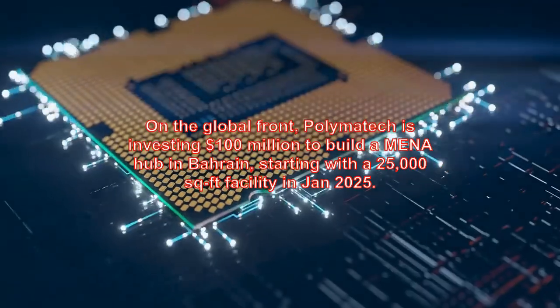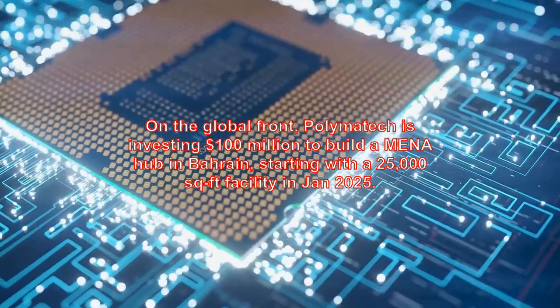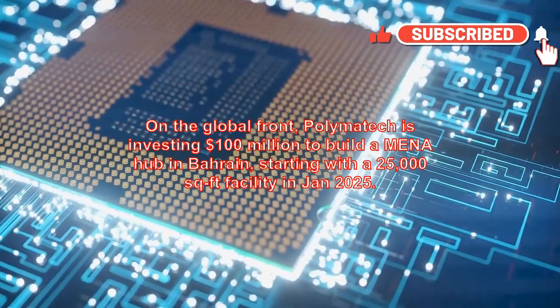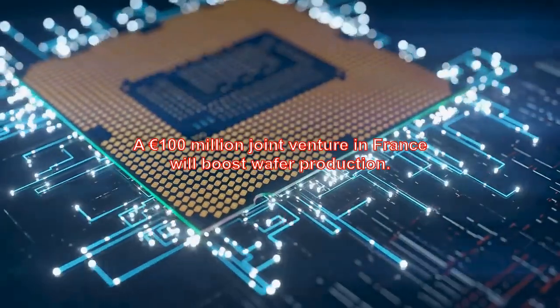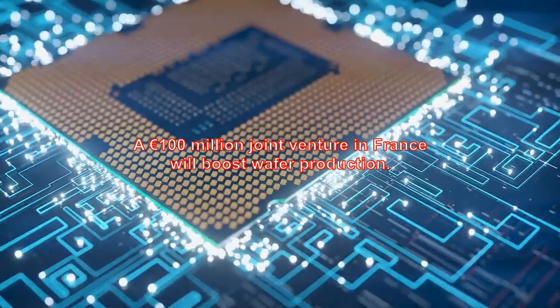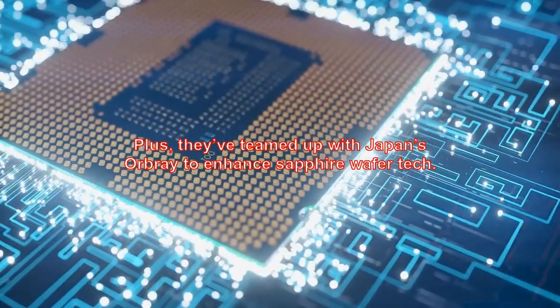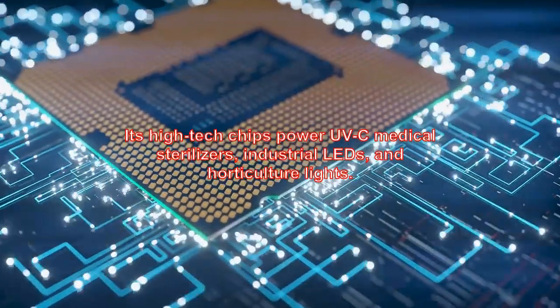On the global front, Polymatech is investing $100 million to build a MENA hub in Bahrain, starting with a 25,000-square-foot facility in January 2025. A €100 million joint venture in France will boost wafer production. Plus, they've teamed up with Japan's Orbray to enhance Sapphire wafer technology.